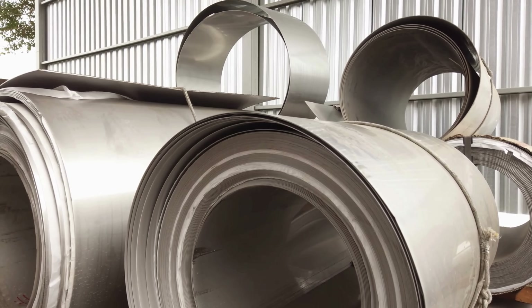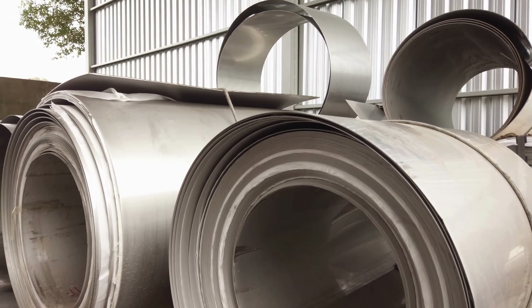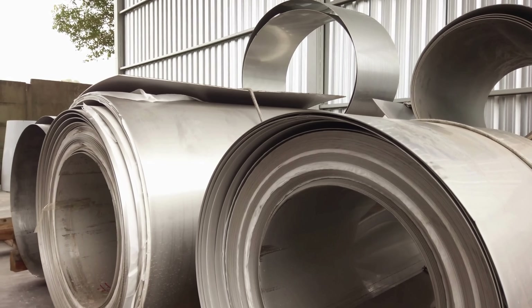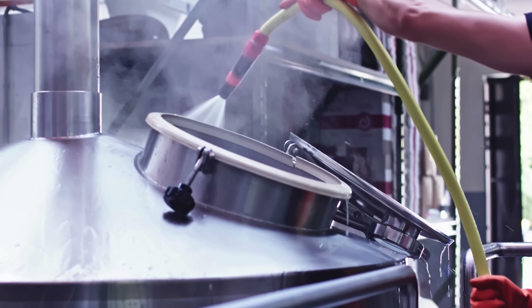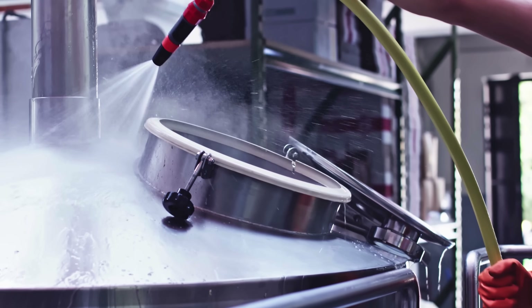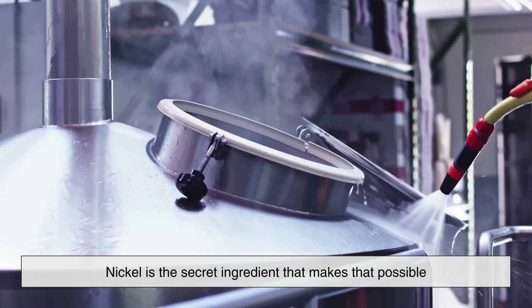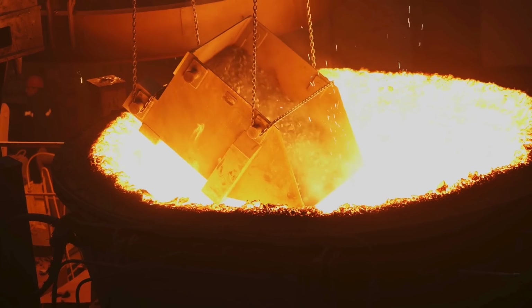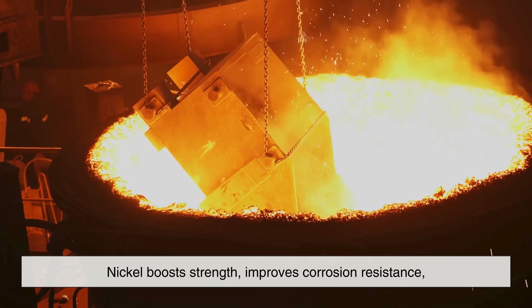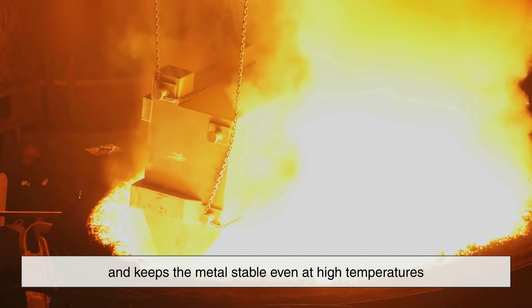Let's start with the biggest and most important use of nickel: stainless steel. In fact, around two-thirds of the world's nickel supply goes into making it. Stainless steel is famous for being shiny, durable, and resistant to rust — and nickel is the secret ingredient that makes that possible. When added to steel, nickel boosts strength, improves corrosion resistance, and keeps the metal stable even at high temperatures.